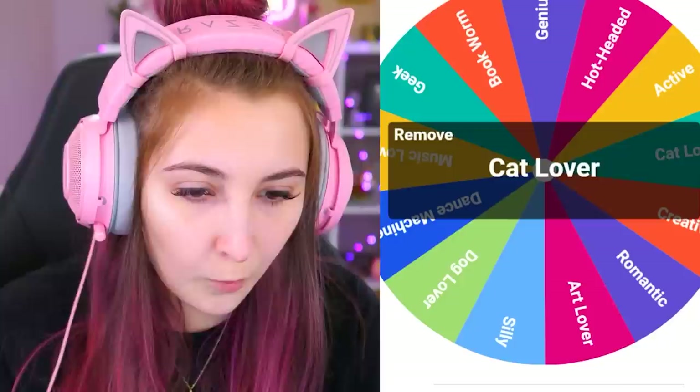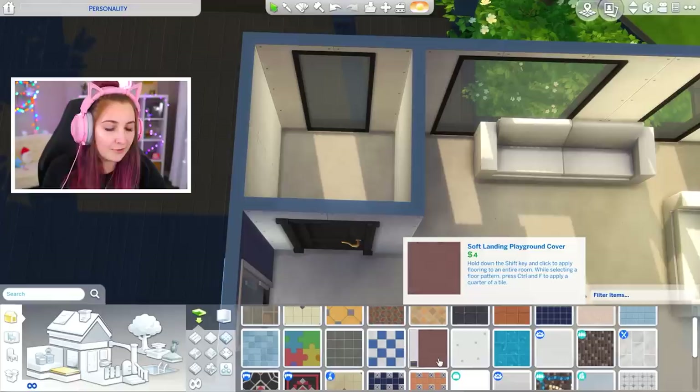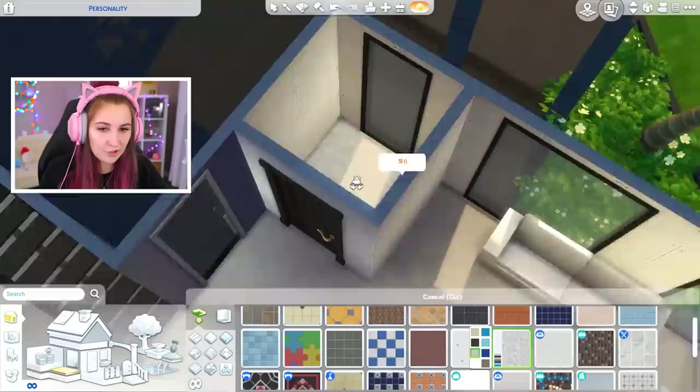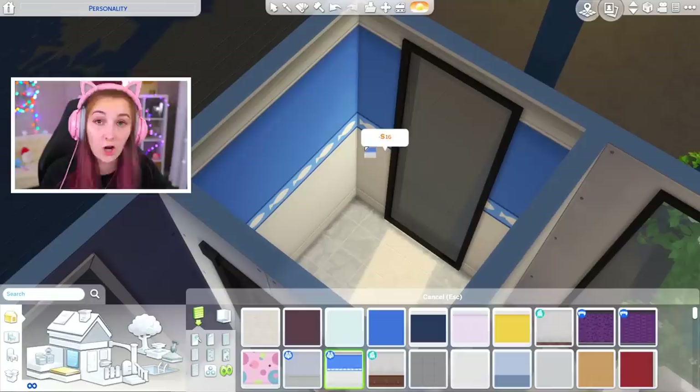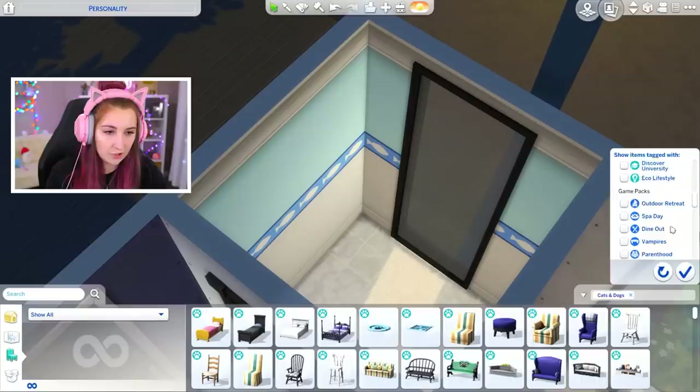A cat lover's bathroom! I think I can make this work. I don't think there's necessarily any tiles or flooring that represent cats, so I'm just gonna go with the normal tile. For wallpaper though, I'm pretty sure I can find something with cats. Let's sort by cats and dogs — are you kidding me, there's nothing? There's got to be something... wait, this has a fish on it. A fish could work — cats like fish. All right, I've looked through them all, it's gonna be fish.